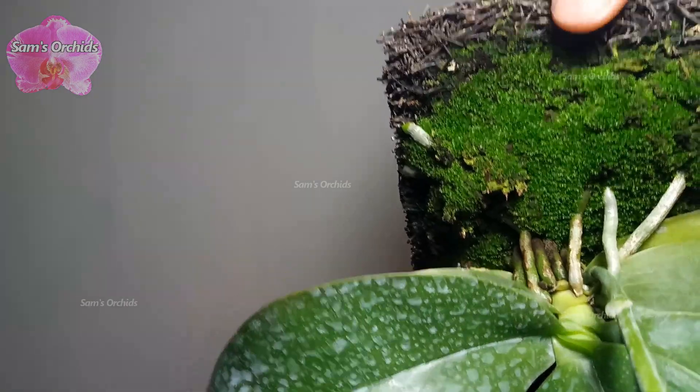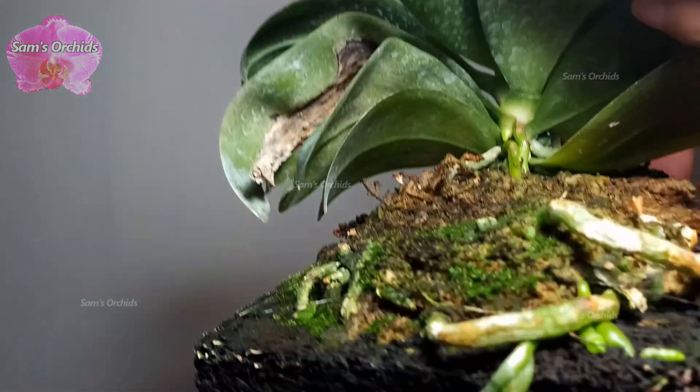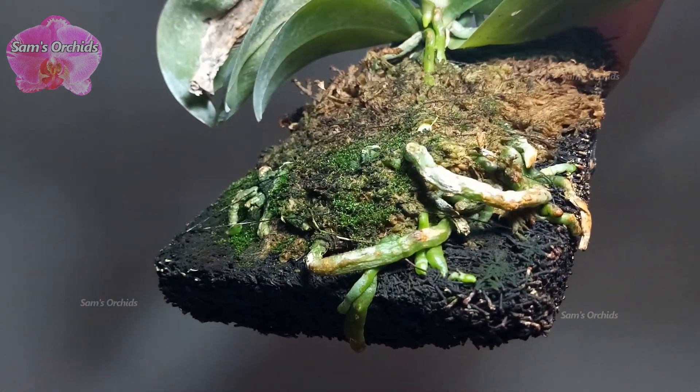After the last remounting, the roots have been clinging on the slab. The root system looks pretty well established, and it still has a new developing root.